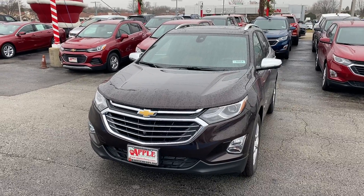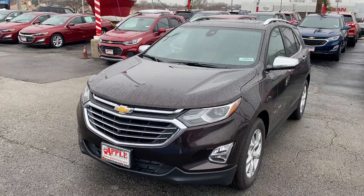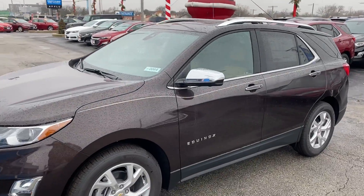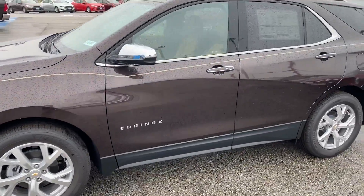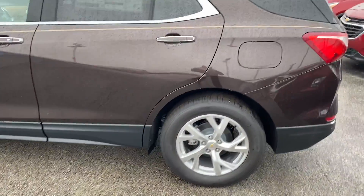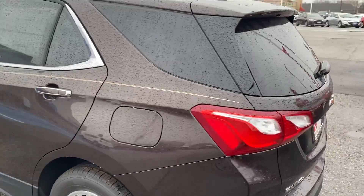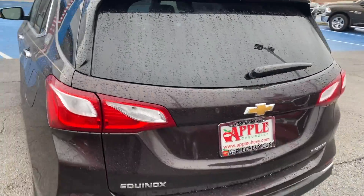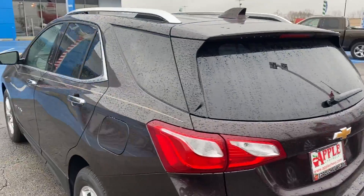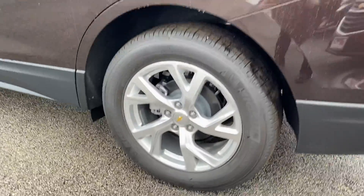Hey everyone, this is Johnny over at Apple Chevrolet in Tinley Park, Illinois. Today I'm standing in front of the all-new 2020 Chevy Equinox Premier. This front-wheel drive vehicle comes with a 1.5 liter four-cylinder engine, rear tinted windows, and 18 inch aluminum wheels.